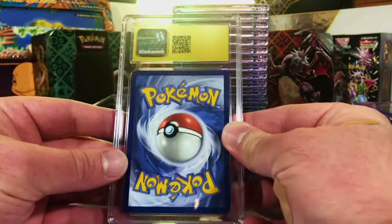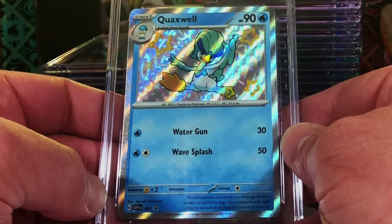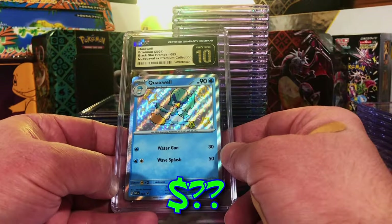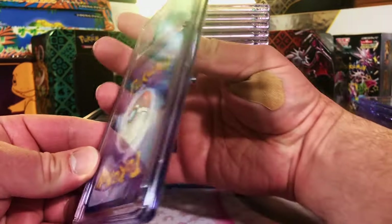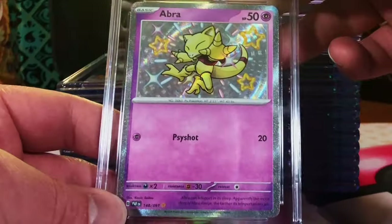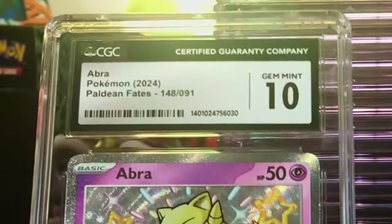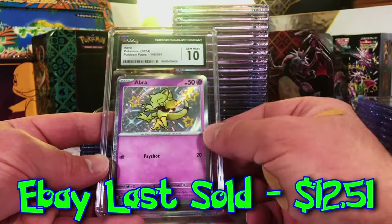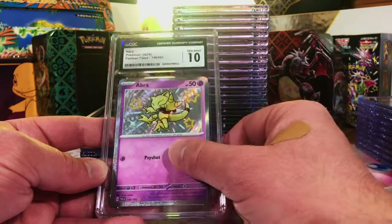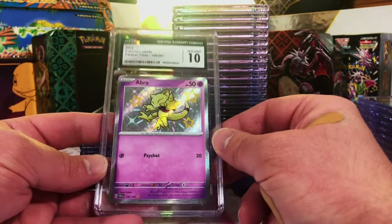Another Pristine — moment of truth. Let's flip it. We got another promo in a Pristine! This one won't be as good a grade — the Abra. You know, I think it's at least worthy of a 9. Yes! I was really hoping for a 10 on this one because I love this card. And we got Gem Mint 10 Abra!